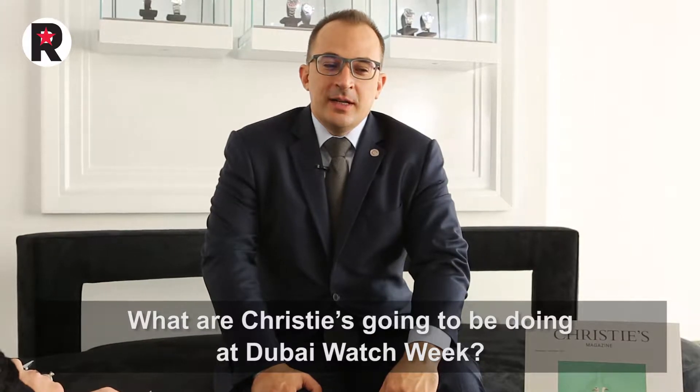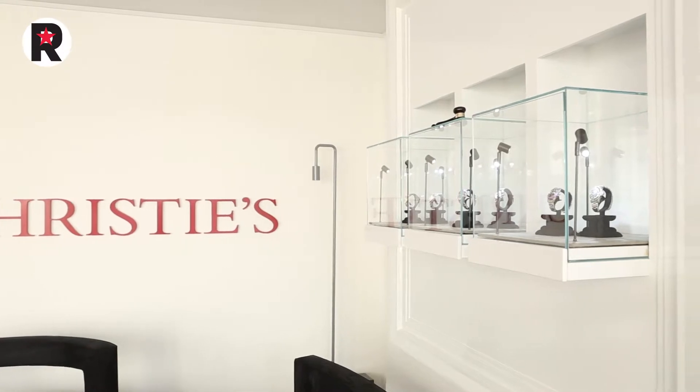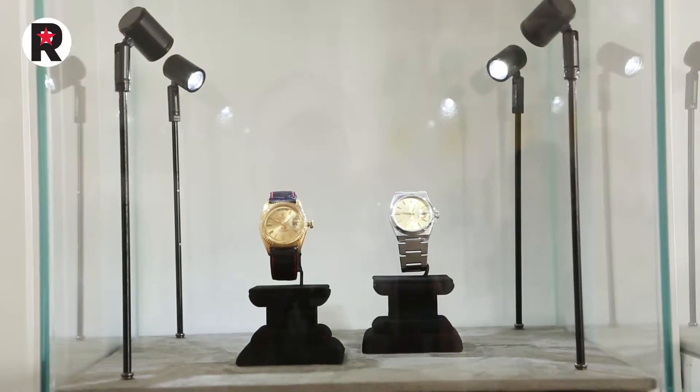Christie's is here to meet with collectors, share knowledge, and run educative workshops about how to collect, because there's a high need of understanding what's happening in the market of watches and especially collectible watches. By this I mean anything you find being secondhand watches — you call it the way you want — secondhand collectible watches, watches with value for now and for the future.